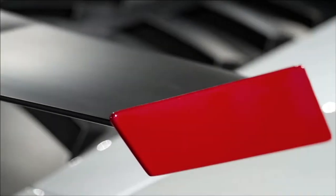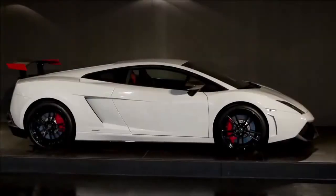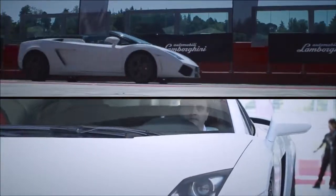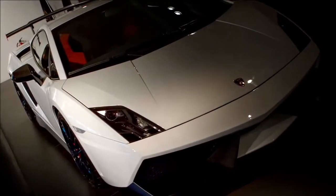Don't forget also the incredible Gallardo. When the car was introduced more than 10 years ago it was revolutionary, due to the fact that it was entirely in aluminum — the frame as well as the body — with an incredible V10 5-liter engine with more than 500 horsepower.